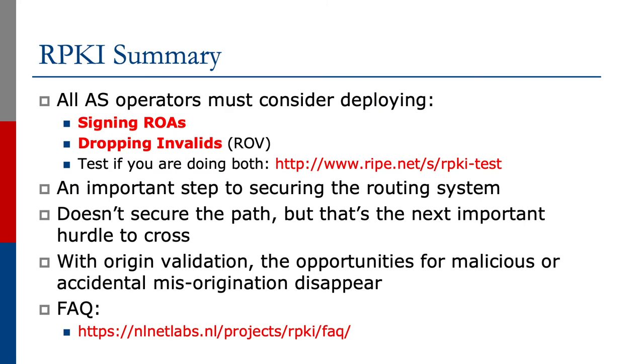Let's summarize what we've covered so far in this series. All AS operators must consider deploying signing ROAs through the registry interface and dropping invalids. You can actually test today if your network is doing both. Maybe your upstream provider is claiming to support route origin validation and have the ROAs signed.